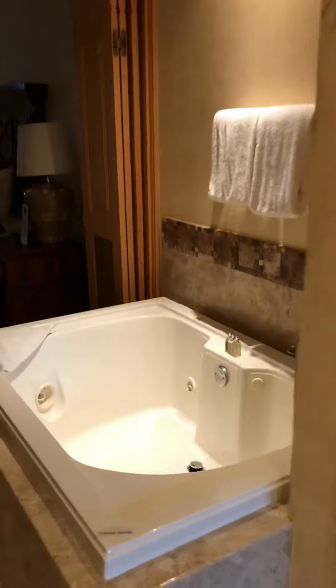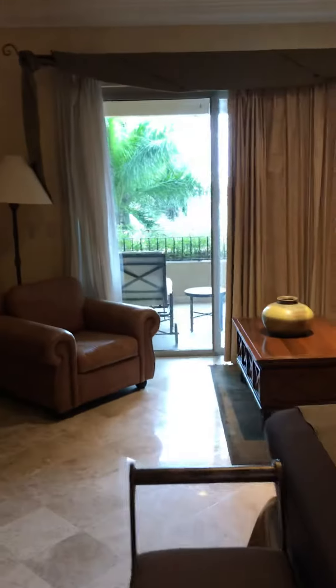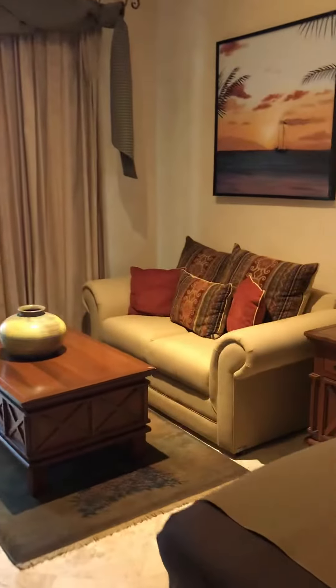Got the steam shower. Bathroom there. Closets. This is a closet with a safe. Jacuzzi tub — that's where the safe is. You got the bed over here. That other balcony is off the bedroom. Got like a couch here and this big lazy boy chair.